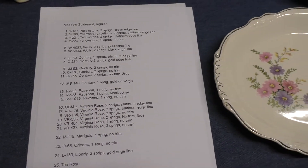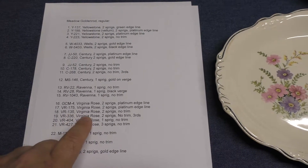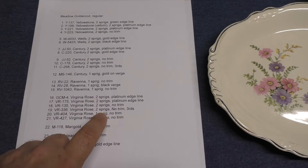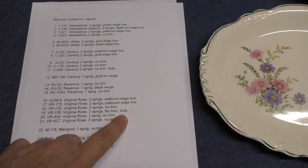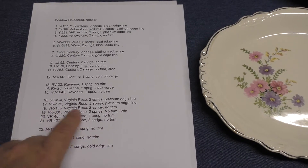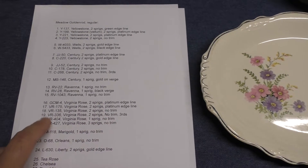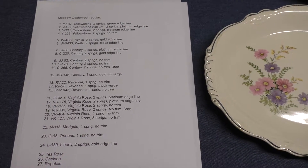We see it again with Virginia Rose. We have VR 135, Virginia Rose, two sprigs of Meadow Goldenrod with no trim. And then we have VR 336, Virginia Rose, two sprigs, no trim, but third quality. So again there's an issue with respect to the grade of the ware. VR 135 is going to be a higher grade than VR 336 — same pattern, same shape, same method of decoration, but two different treatment numbers. Again, that does not happen very often, thankfully.